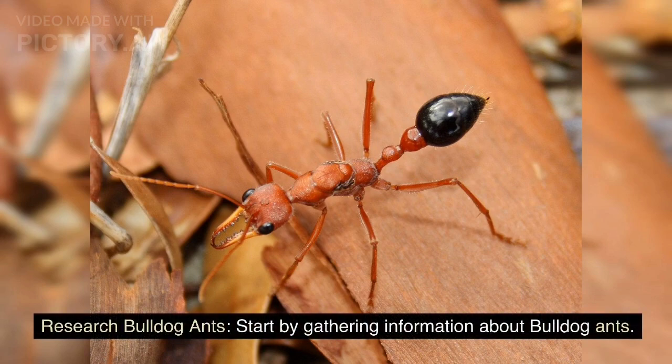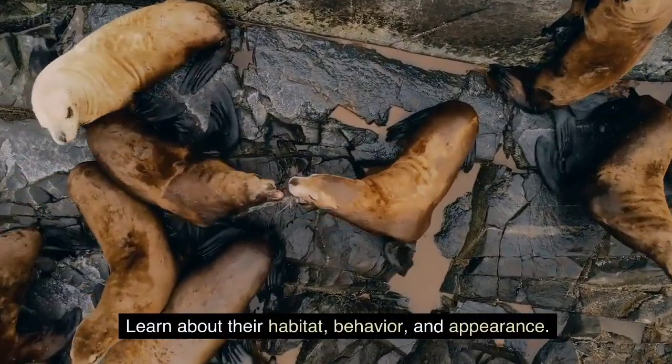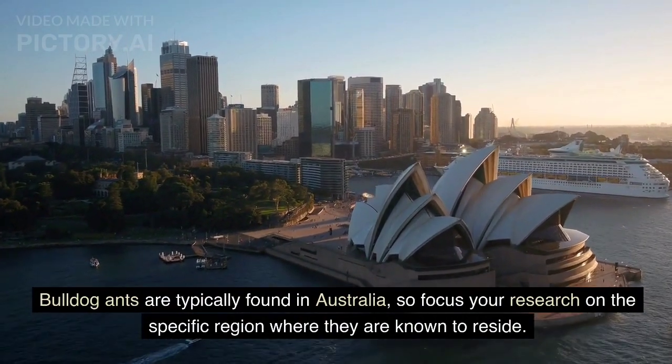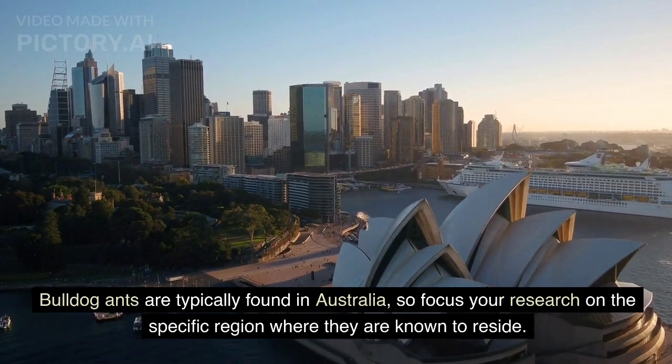Research bulldog ants. Start by gathering information about bulldog ants. Learn about their habitat, behavior, and appearance. Bulldog ants are typically found in Australia, so focus your research on the specific region where they are known to reside.